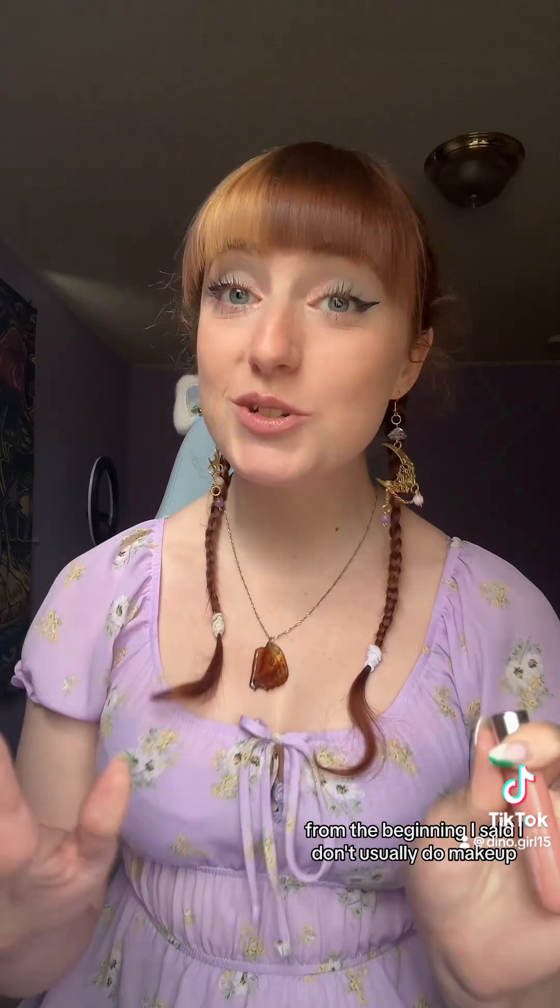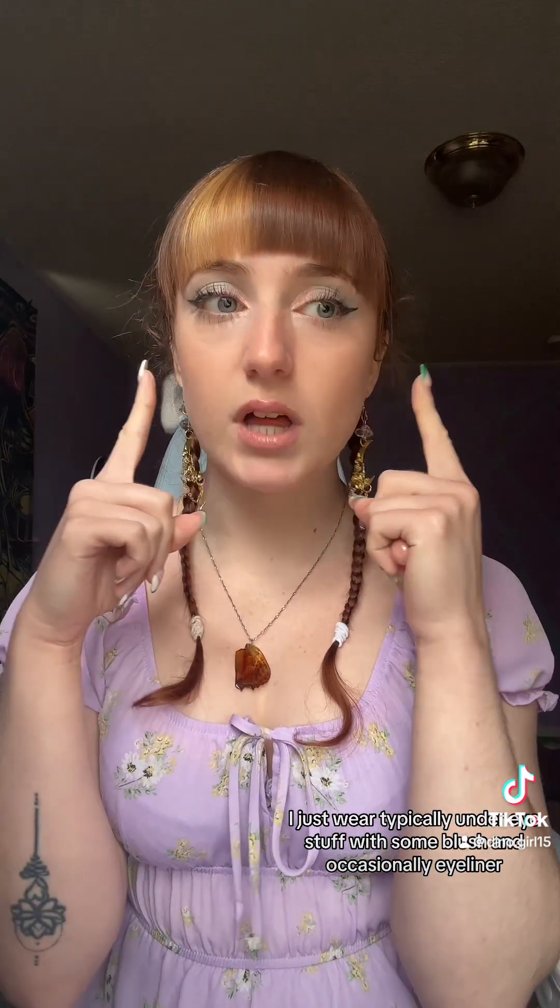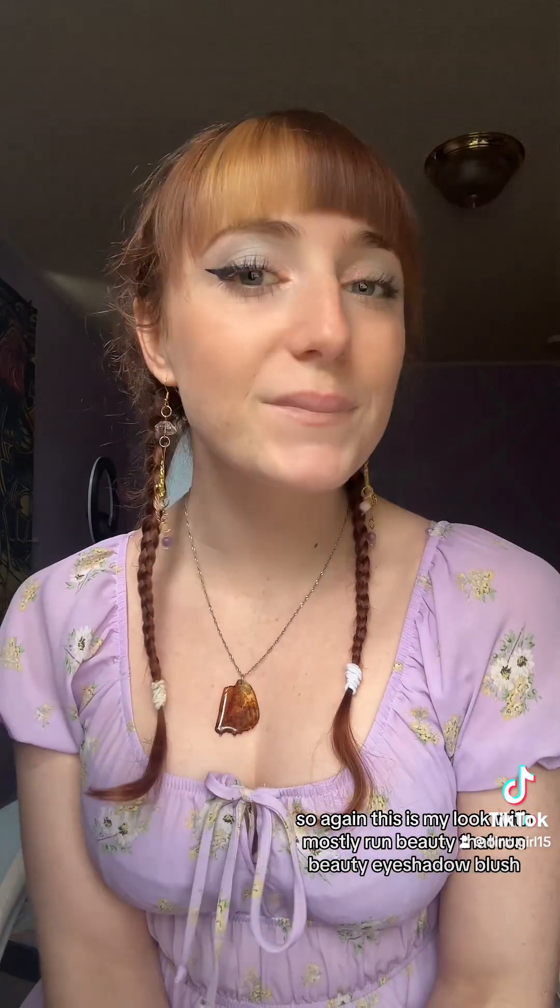From the beginning, I said I don't usually do makeup — I'm not a professional with makeup, I literally just do my own and I don't even wear makeup that often. If I do my makeup, it's usually a really natural look. I just wear typically under-eye stuff with some blush and occasionally eyeliner. I rarely wear mascara because I hate taking it off. I really only do my makeup for photo shoots or rare occasions.